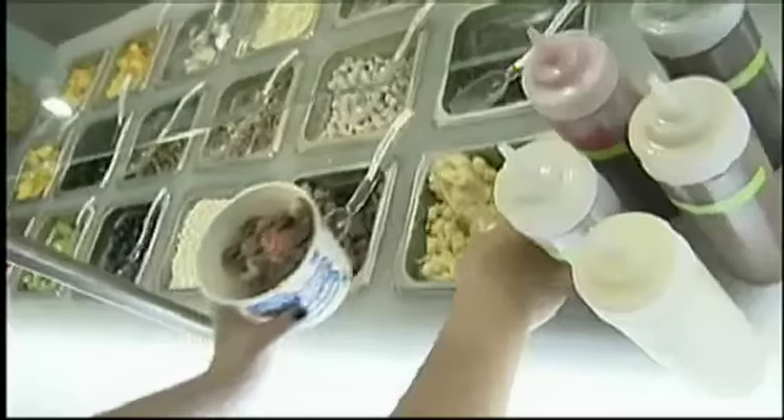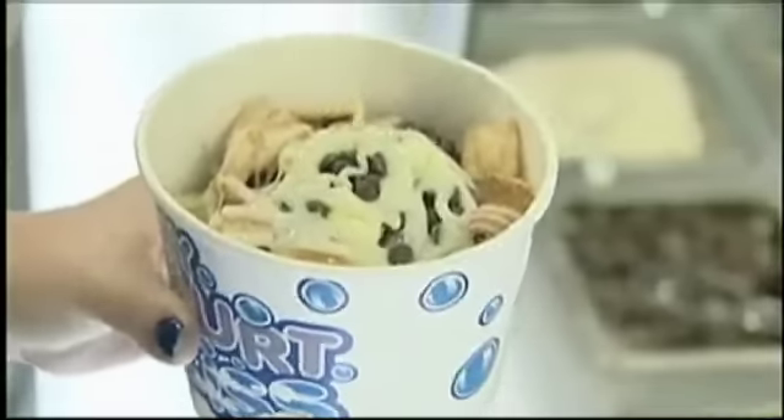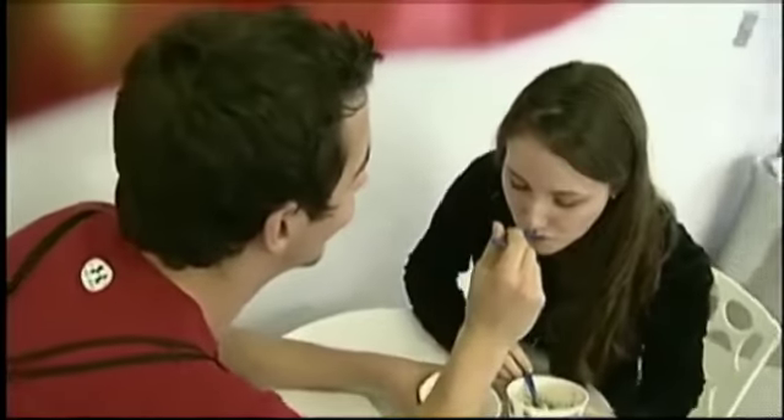I think you guys like sweet at Deco Drive, so I would go a little bit of Nutella and a little bit of cheesecake, maybe a little bit of red velvet in there. You'll be blissfully full after a trip at My Yogurt Bliss.